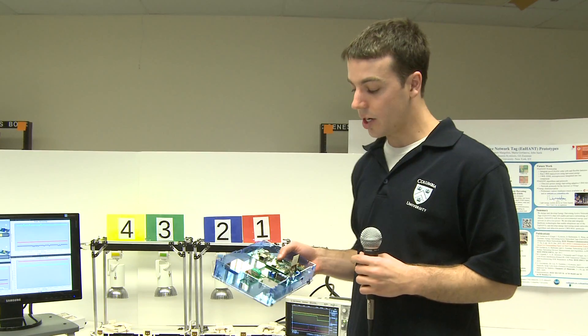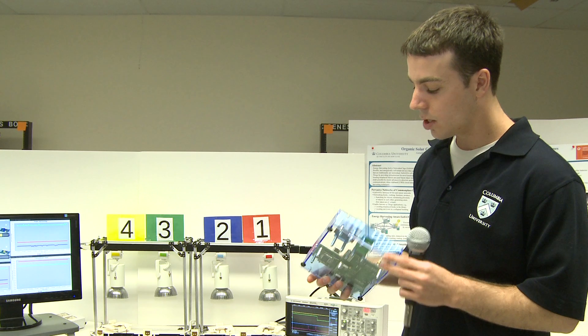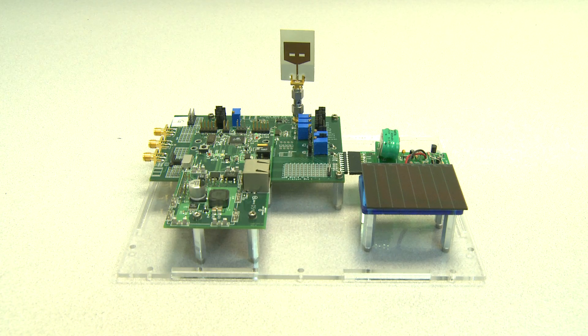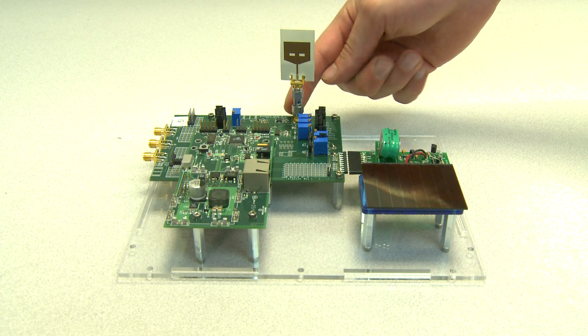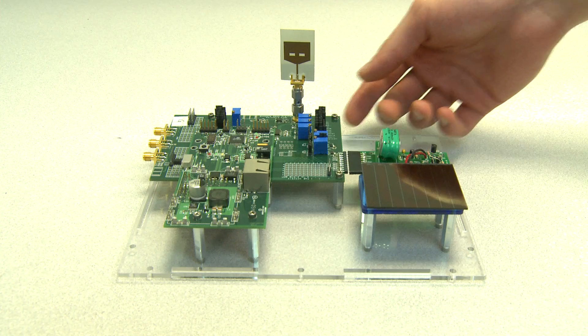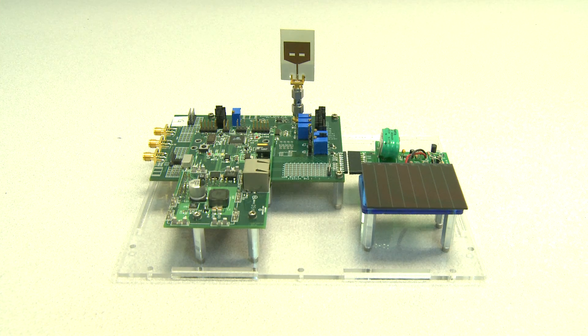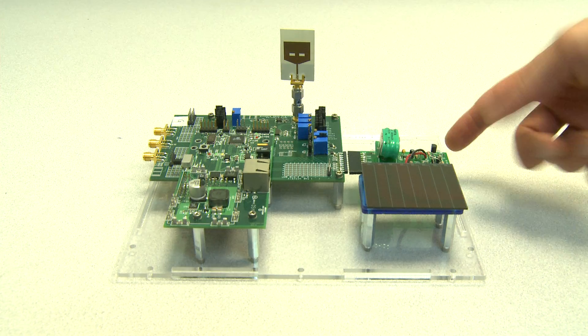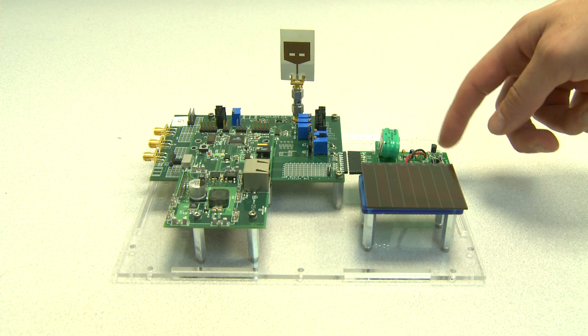Here we have a current ENHANCE prototype. Notice that it is larger than our envisioned prototype; however, it already contains many enabling technologies. The prototype relies on the microprocessor of a mote, but does not use the mote's transceiver. Instead, the prototype communicates with other prototypes using a custom-developed, ultra-low-power, ultra-wideband transceiver. Each prototype is integrated with an energy harvesting module, or EHM, that collects indoor light energy using an organic solar cell.